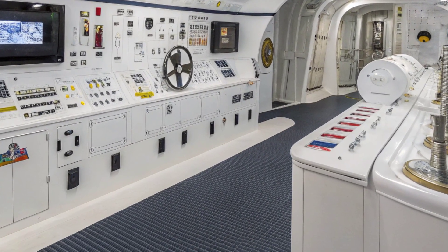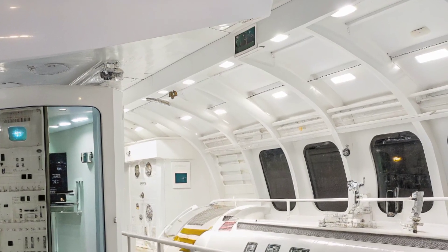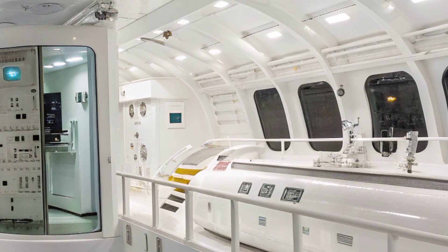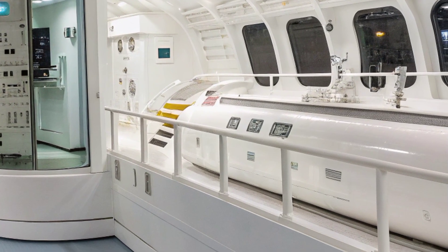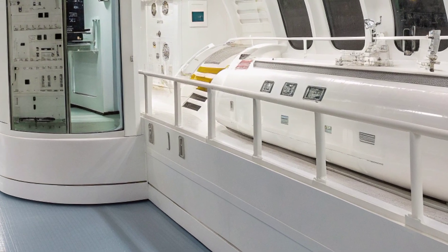These control consoles resemble advanced aircraft cockpits more than traditional naval vessels. Crew members operate in a highly automated environment where computers assist in navigation, weapons targeting, and situational awareness.